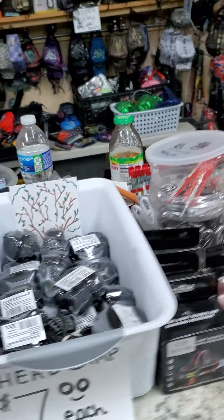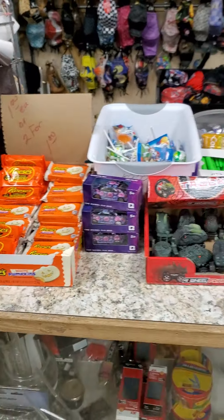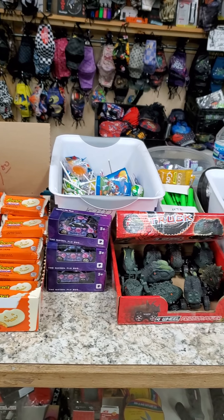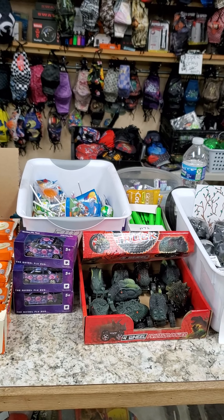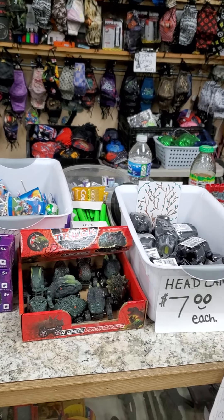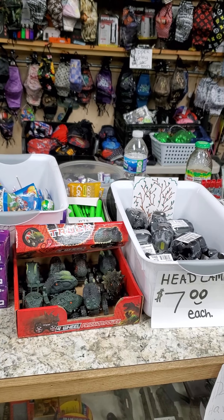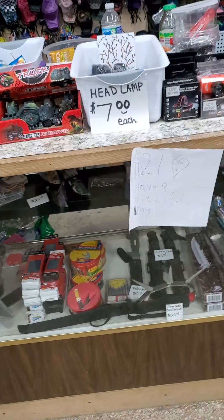Ten to five dollars on your flags. Nineteen-dollar rechargeable sweepers. Most of anything over there is five bucks — the Trump sweatshirts are eight dollars, hoodies are eight dollars, everything else is five to ten dollars on any of the clothes.